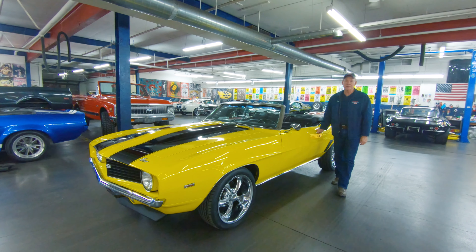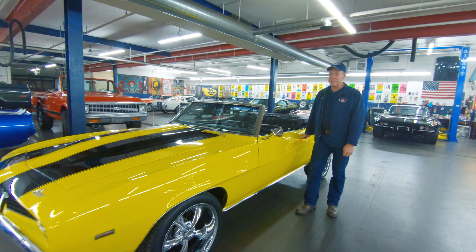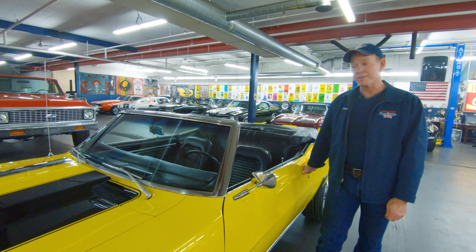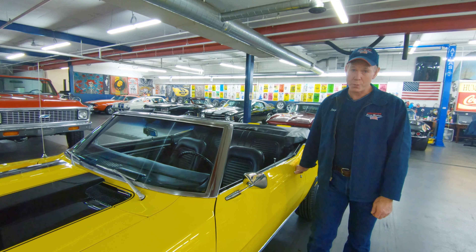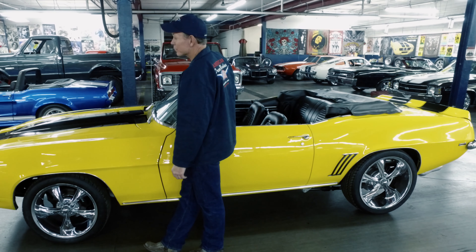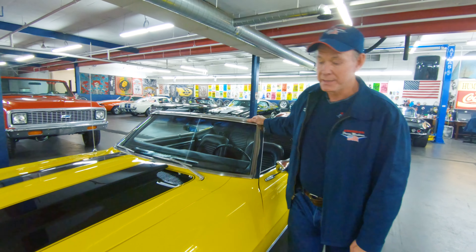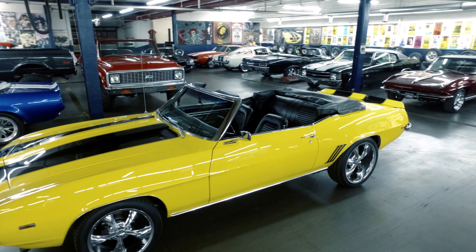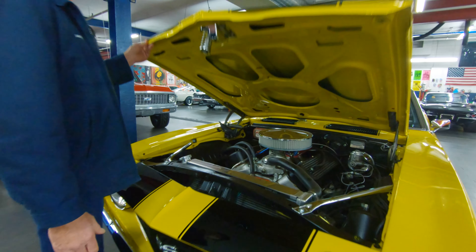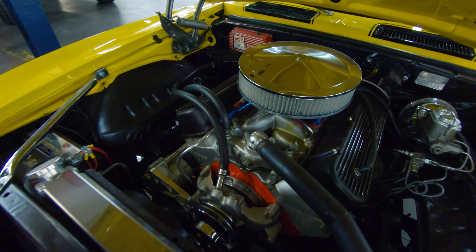If you don't like to stand out in a crowd, this car is probably not for you. This thing is in-your-face Daytona yellow. It's a correct yellow car and it's got 565 horsepower under the hood. It's actually got a bulletproof 12-bolt posi with 373 gears, so this thing will put the rubber to the road. Under the hood is just an incredible beast of a motor — a 454 that's been bored out with a whopping 565 horsepower that's been dyno tested.